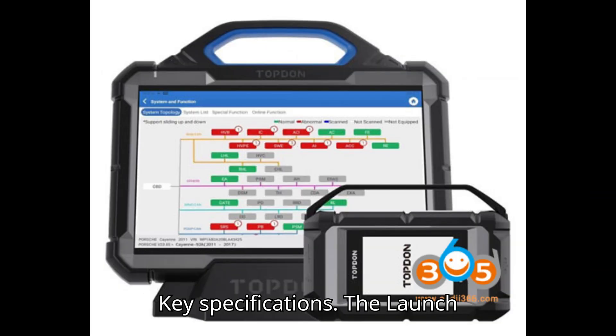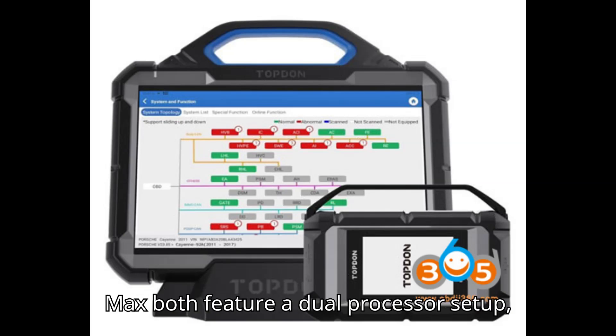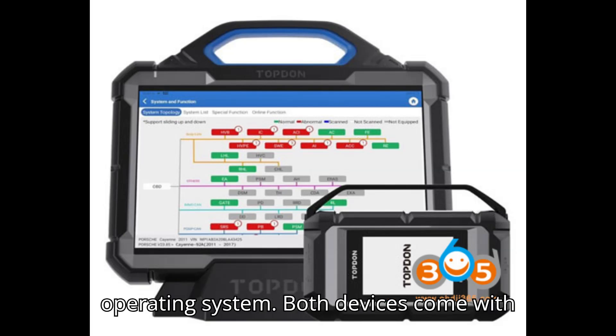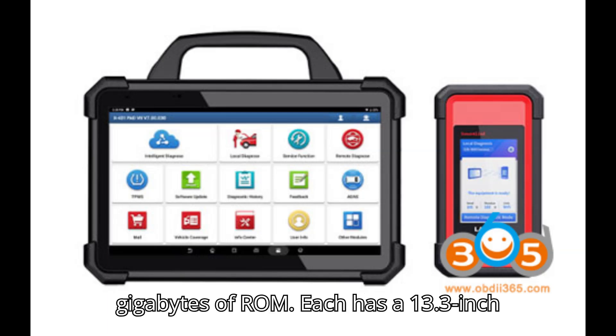Key Specifications: The Launch X431 Pad 7 and the Topdon Phoenix Max both feature a dual processor setup, utilizing Cortex A7 and Cortex M7 processors, and run on the Linux operating system. Both devices come with 256MB of RAM and 8GB of ROM.